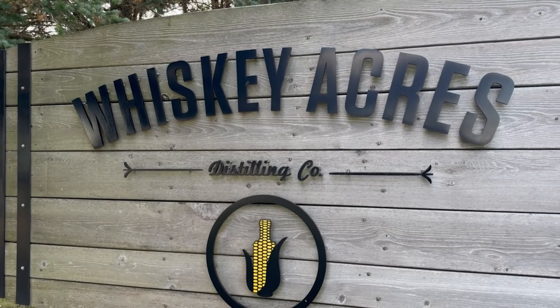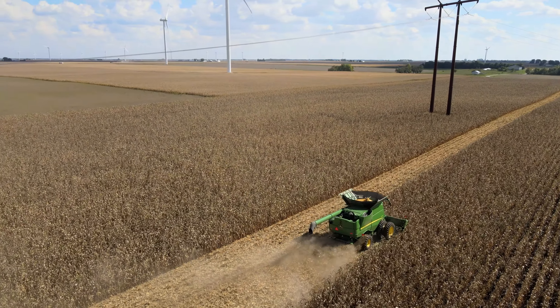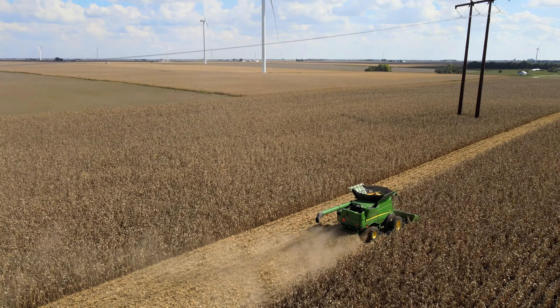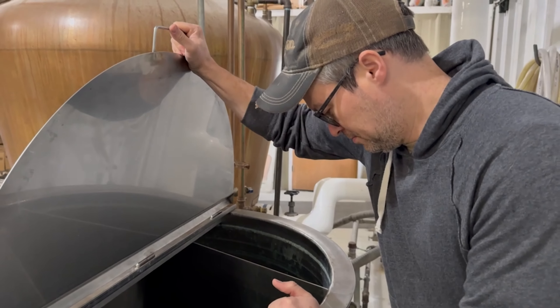We use heritage varietals like Bloody Butcher, blue popcorn, Oaxacan green corn, glass gem, and Italian flint corn. We have our own hybrid of two heritage varieties, and then when we're talking about yellow dent, we use a lot of that in both our bourbon production and our rye production.